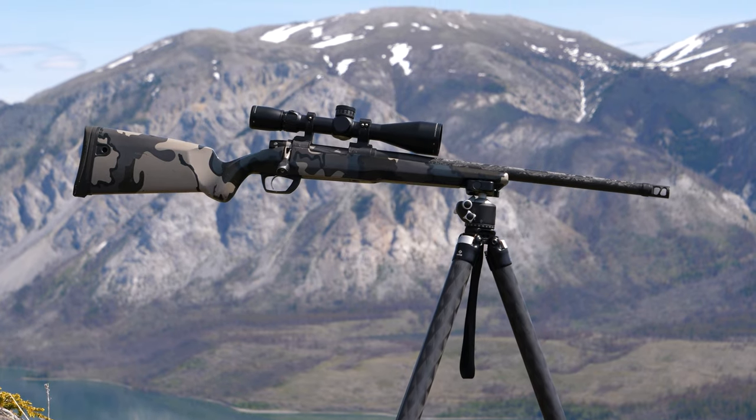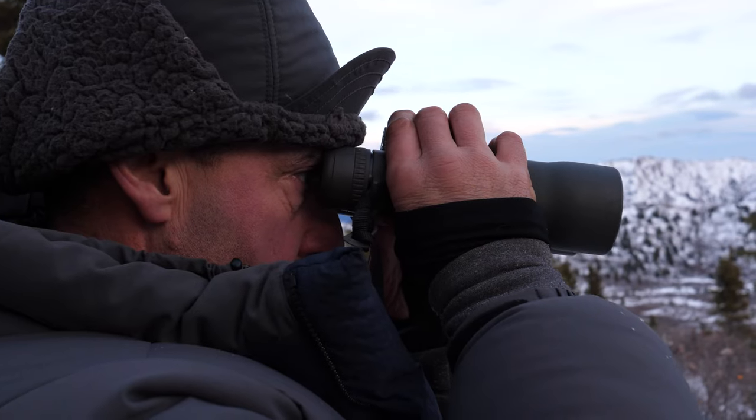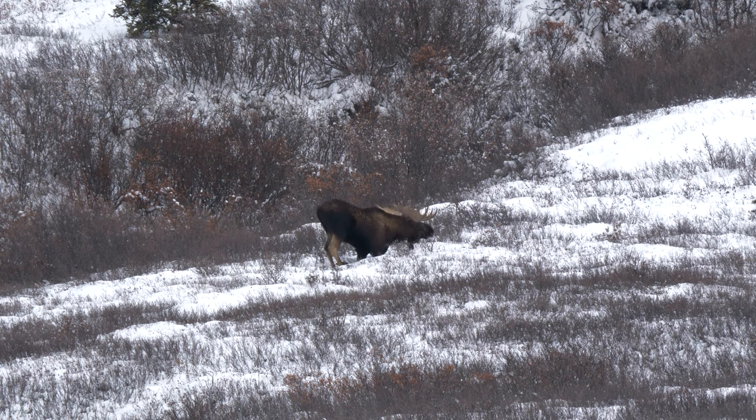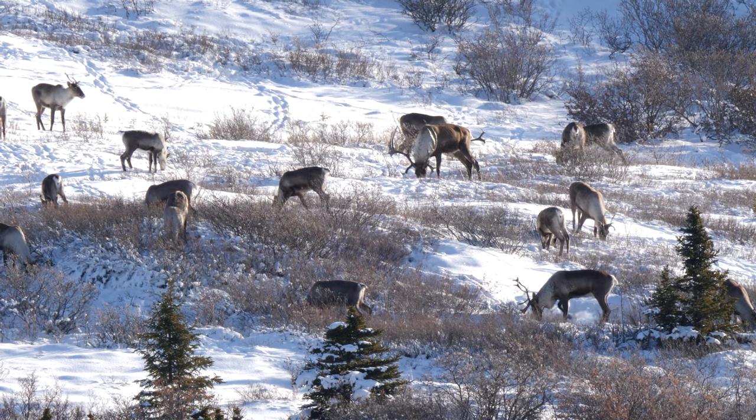Once I have the weapon on the animal, I want to square up and be as comfortable as I can. The beautiful thing about modern tripods is you can literally lock the gun in, get into position, and then move away from the weapon to find a more comfortable place to glass and watch the animal — because oftentimes that animal is not going to stand up for hours. You need the ability to move over a few feet and get into the shooting position quickly, but you don't need to be in that position at all times. That's where a tripod really shines.